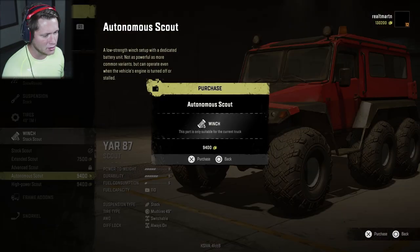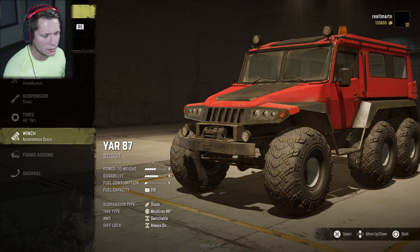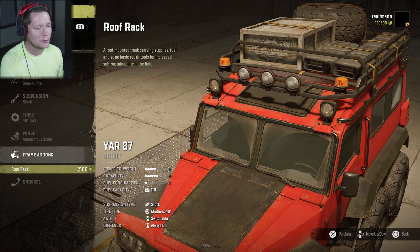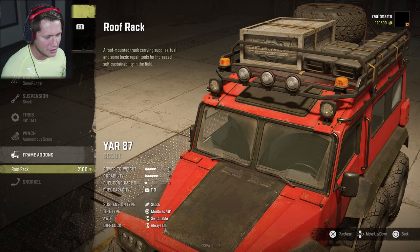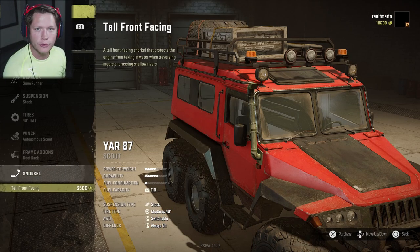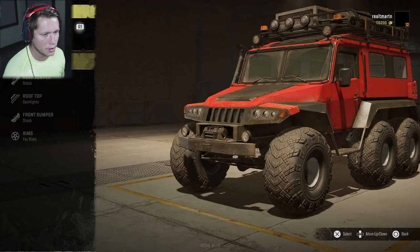Winch — definitely autonomous. This is essentially an essential upgrade; you need it on every vehicle you can get. We're going to be able to right ourselves if we roll over. Frame add-ons — we're going to be able to do the roof rack. We can't even do this on our Conqueror yet, but we have it on the H2, so useful. Extra repair parts and fuel — be able to go farther and deeper and harder. And then we've got the tall front-facing snorkel here, to give us that extra range when going through water.